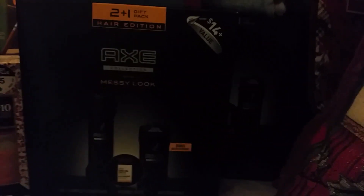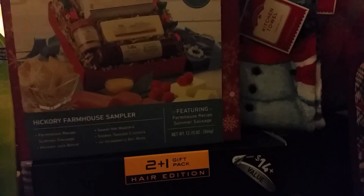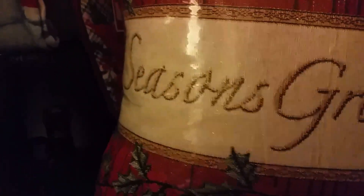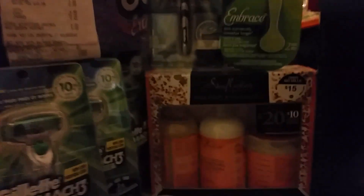Then I went over to Walmart and got these Axe gift sets that were on sale for $4.99 — I had $3 manufacturer coupons that made them $1.99. I also got some Hickory Farms sausage, kitchen towels and potholders for 44 cents, and two season green pillows for $3, all marked down at the local Walmart.